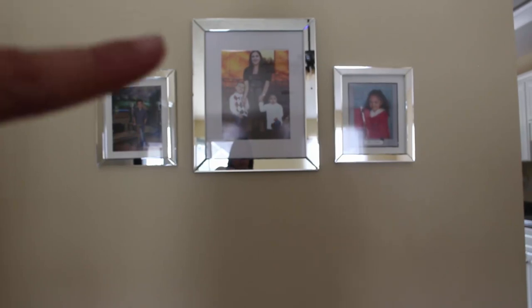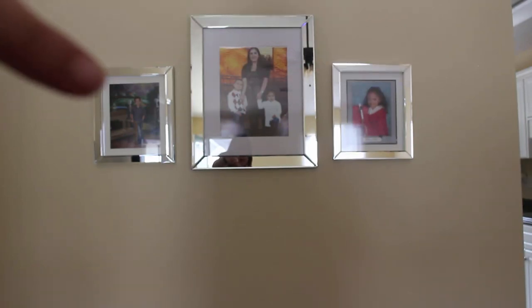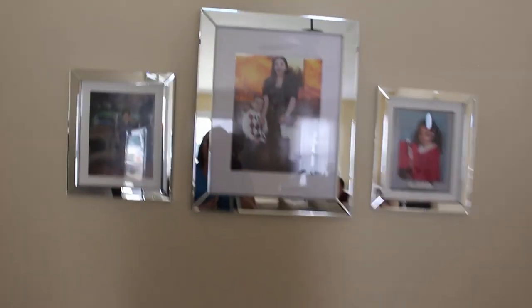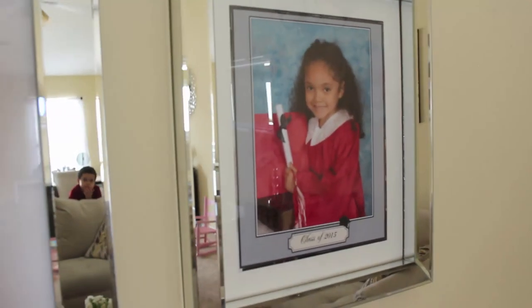Come over here — I just have some frames and some pictures of my cuties and me and my cuties. I got those thick small frames from Marshall's several years ago, and then a couple of years ago I got this big one from Target. He's so handsome. Oh, look how handsome he is. Look how little they are, guys. And then Ava graduating pre-K.